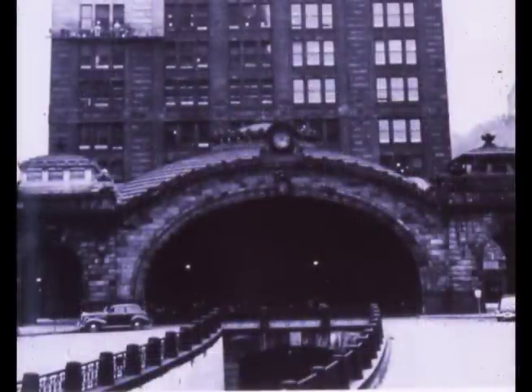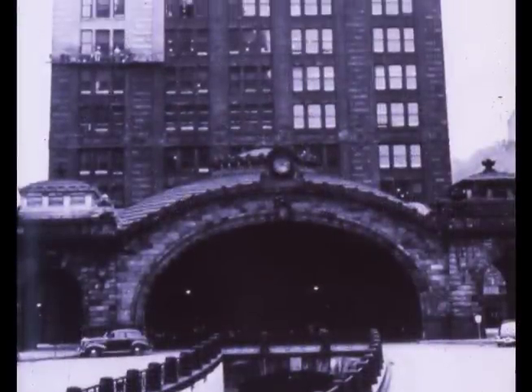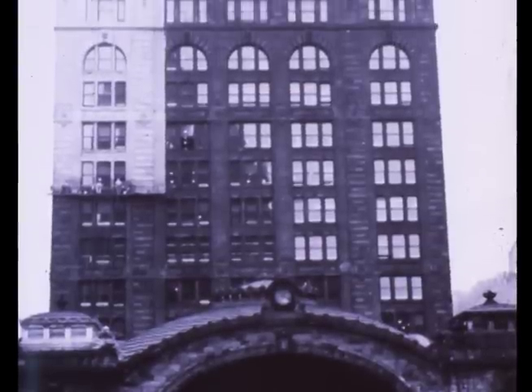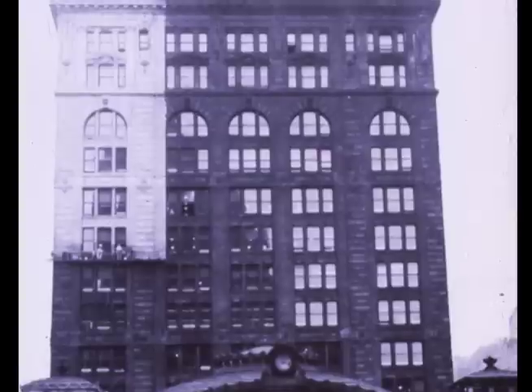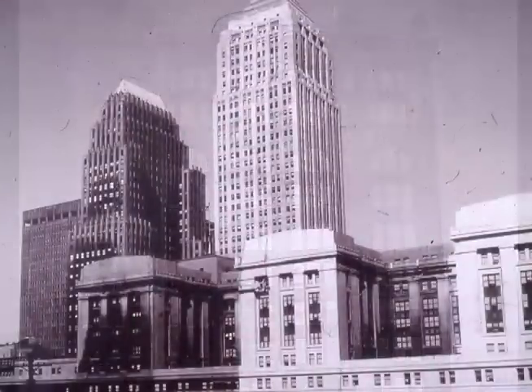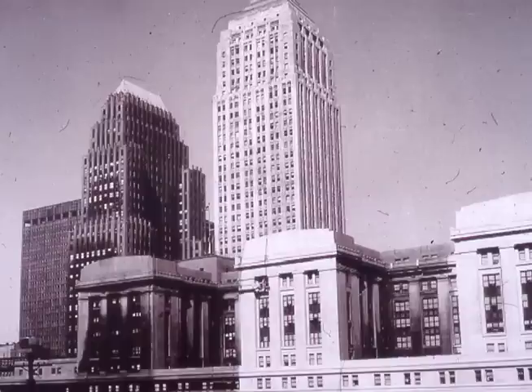Here we have the cleaning of some of these buildings. This is the old Pennsylvania Railroad Station being cleaned by 1950. You can see the dramatic contrast between the carbon-darkened areas and the areas where it's been cleaned. The Gulf Building is cleaned, but the Koppers Building is not cleaned yet, nor is the post office — and you can see the contrast.